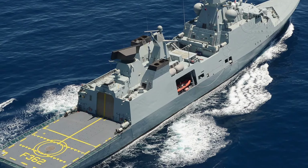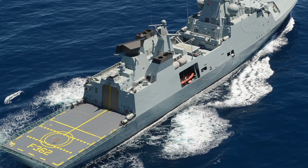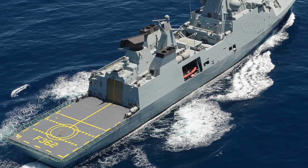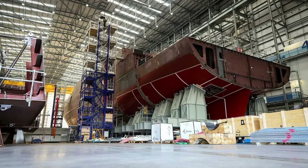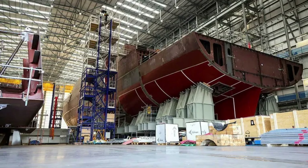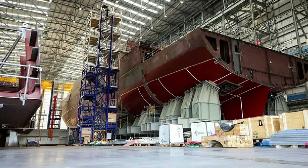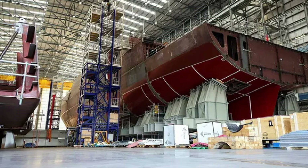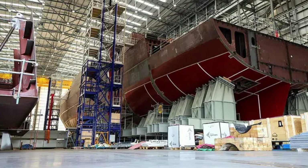Its role as a general-purpose frigate complements the specialized capabilities of the Type 26, ensuring a balanced fleet capable of responding to diverse challenges. With a focus on affordability and operational versatility, the Type 31 has significant export potential, particularly for nations looking to modernize their navies without incurring the costs of high-end platforms. The design has already attracted interest from allied nations, further enhancing its prospects.